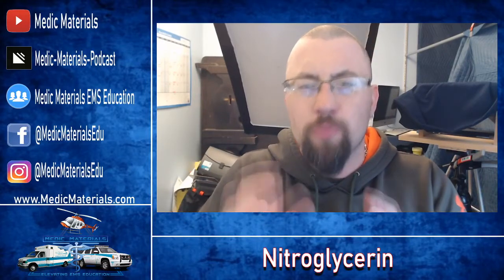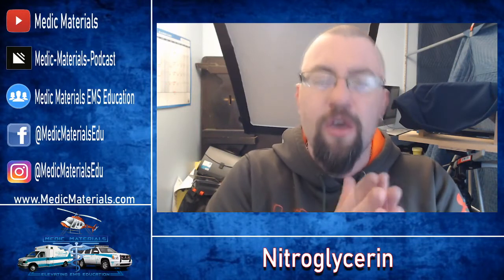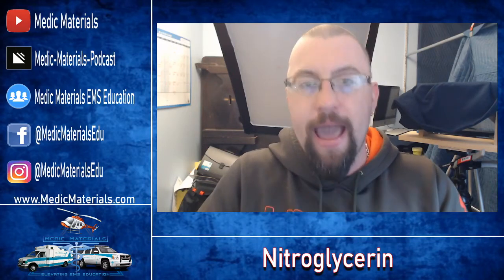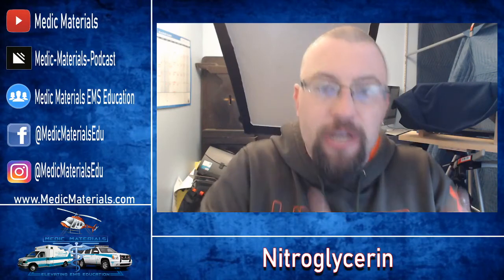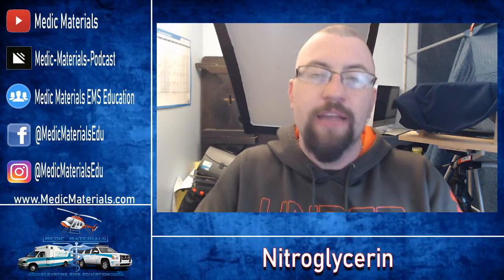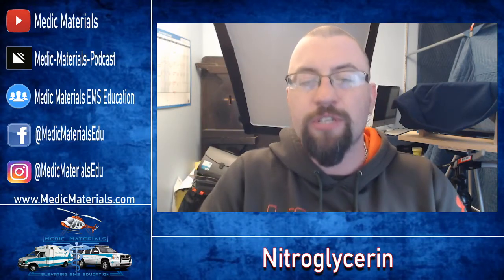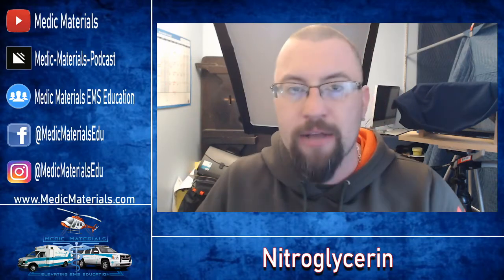When we give nitroglycerin in chest pain or myocardial infarction, we're giving it to decrease the workload and oxygen demand of the cardiac muscle. It decreases preload and afterload, which decreases the oxygen workload of the heart. The heart isn't trying to pump as hard, so it uses less oxygen. When the heart muscle becomes hypoxic it becomes agitated, creates pain signals, and you have chest pain. By decreasing the workload, we decrease the oxygen demand, which decreases the pain associated with that hypoxic cardiac muscle.